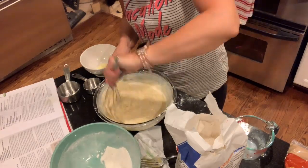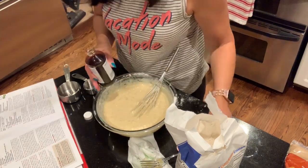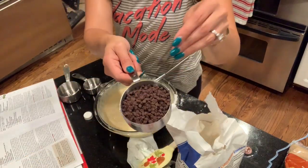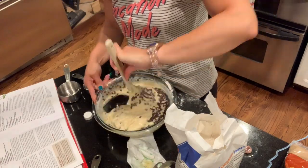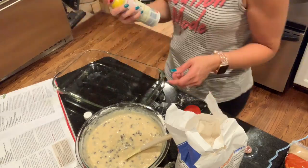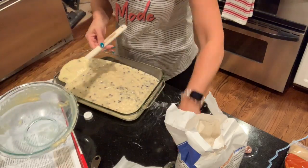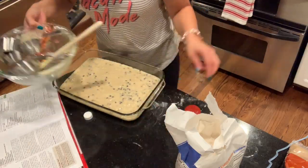First I just mashed up the bananas — the recipe called for three bananas but I had five small, really mushy ones that I really wanted to use up. Then I mixed together the wet ingredients and slowly poured the wet into the dry. I added mini chocolate chips, which were not part of the recipe — we just added those in. I'm putting it into a cake pan and I'm going to bake this for 25 minutes at 350 degrees.